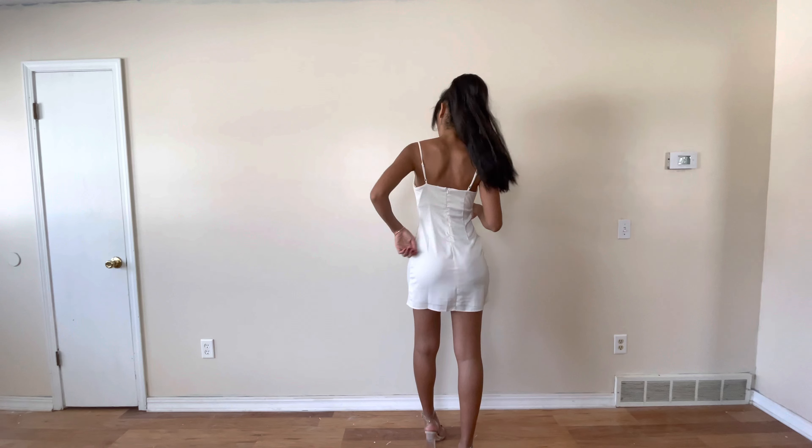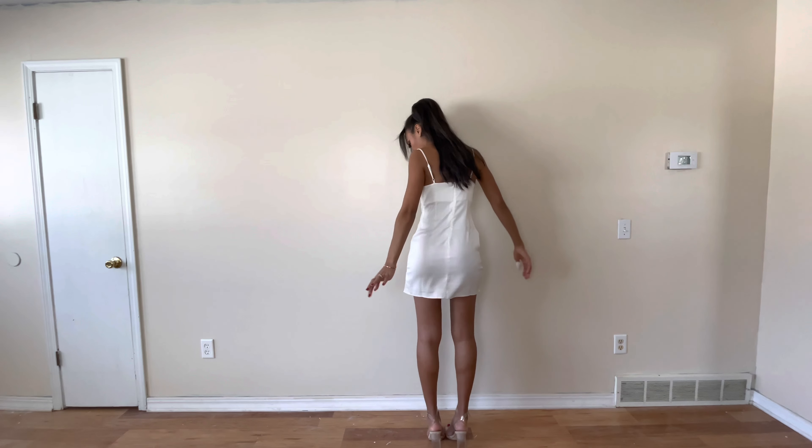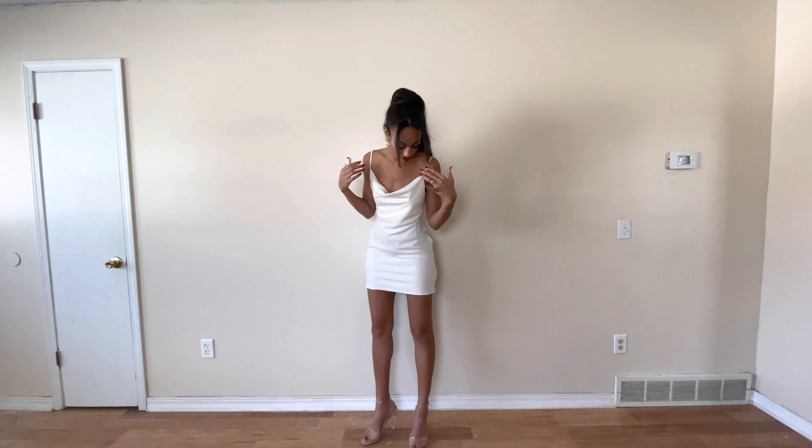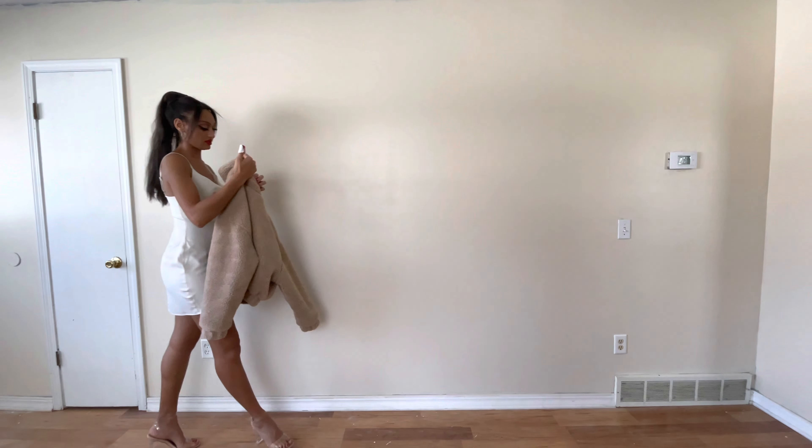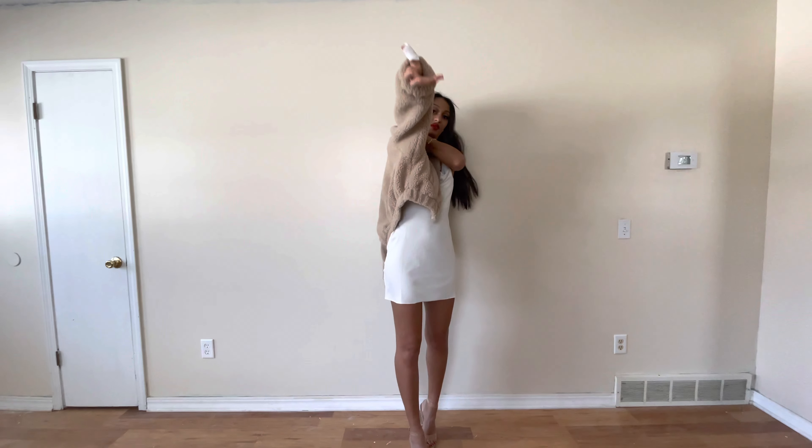This dress you guys have seen a million times — I'm sorry! It's from House of CB. It's just gorgeous the way it fits and the color; it's a must-have. The ruching goes down your back and it's really stretchy so you can move around easily.